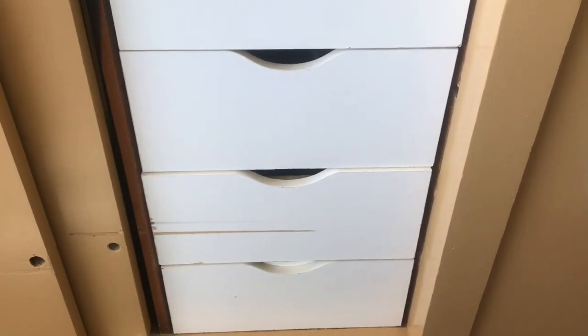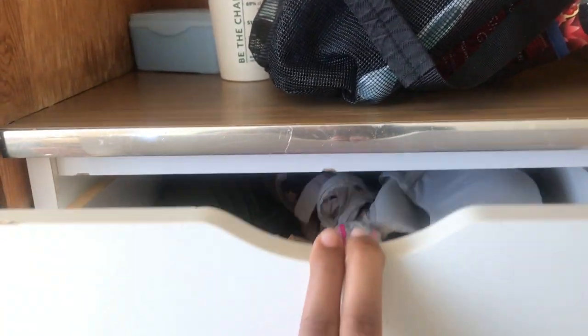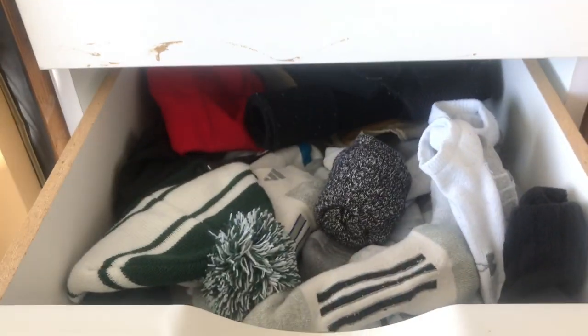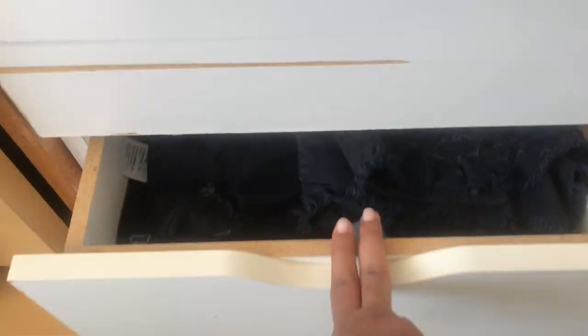Here are your storage bins. Unlike freshman dorms — like I lived in Gilson last year — unlike Gilson, we don't have dressers. In Toler, we have storage bins to keep your clothes. So I just have underwear, bras, socks, sleeping clothes, sweats, leggings, jeans — just folded clothes you can put in here, which is pretty convenient.